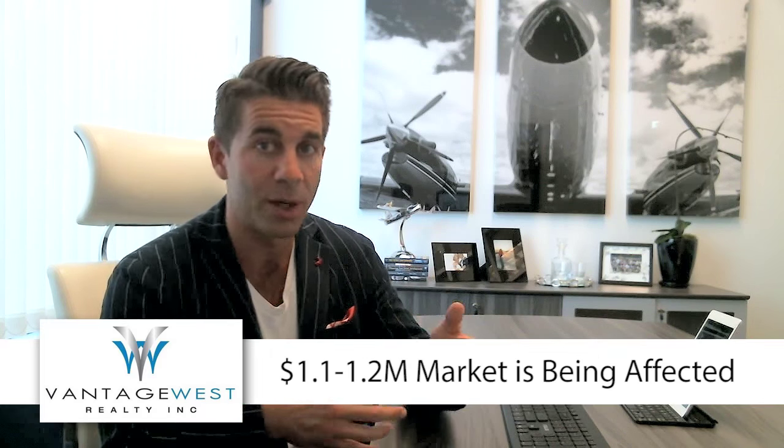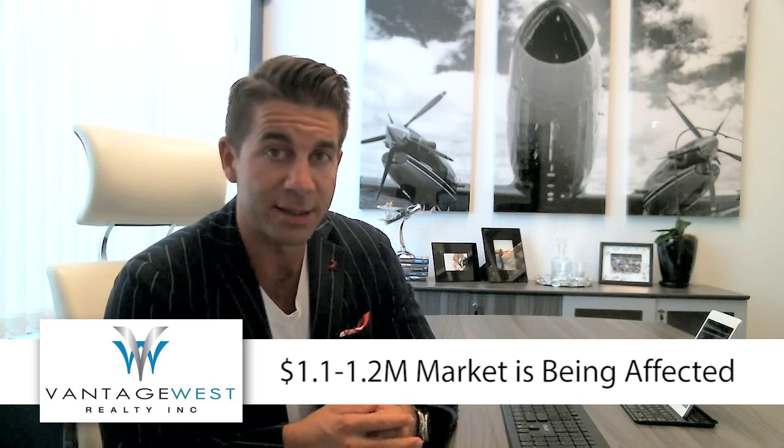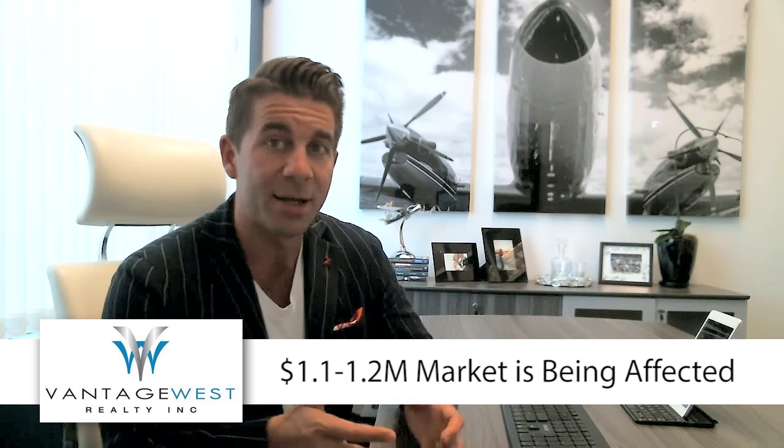The one section of the market that may be affected is the segment typically dominated by Albertans — the higher-end stuff, the $1.1 to $1.2 million dollar listings. That said, properties on the water this year have actually seen more homes sell year-to-date than there were at this point last year.